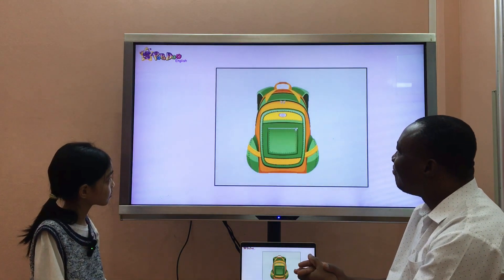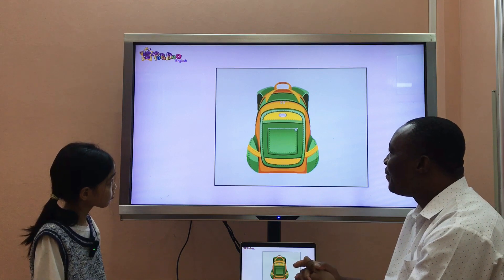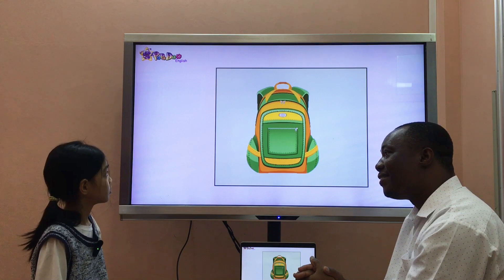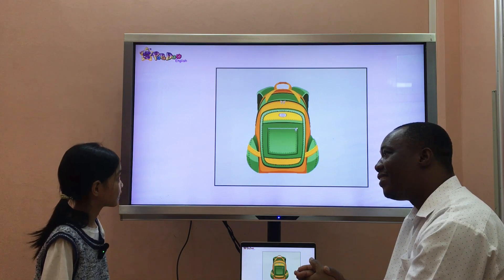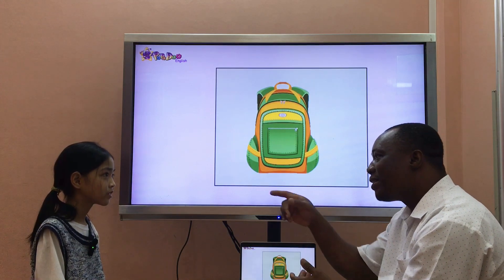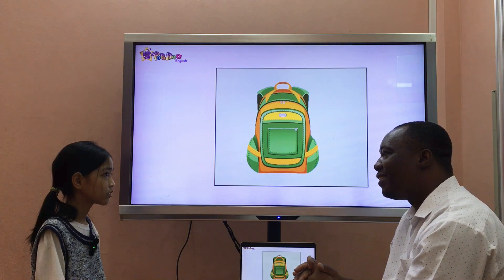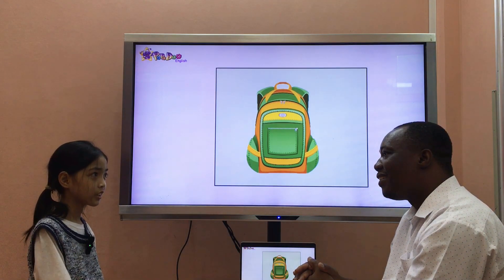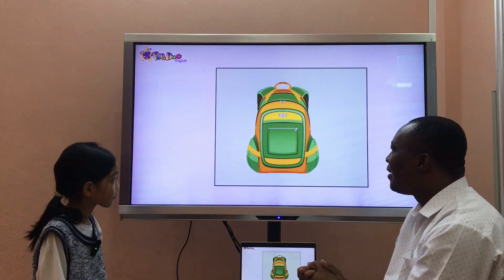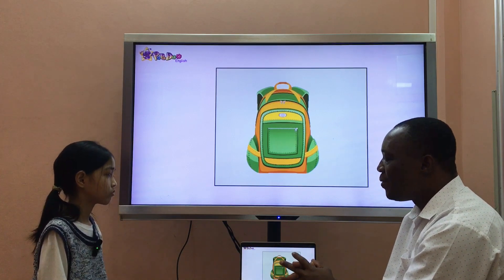What's it? It's a school bag. Good. Is it old or new? It's new. Good. And what color is your own school bag? It's purple. Very good, Maris. Now let's move on to the next part, okay? Good.